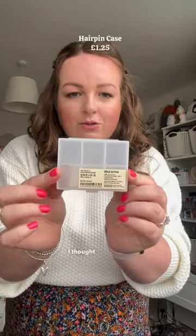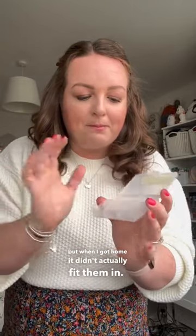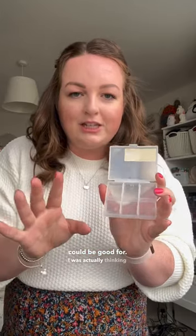Had to get one of those because they're always very handy. I got this cute little pill case — I thought this would be good for my memory cards, but when I got home it didn't actually fit them. But that's okay, I have loads of other things it could be good for. I was actually thinking jewelry, like little necklaces or pairs of earrings, could be perfect.